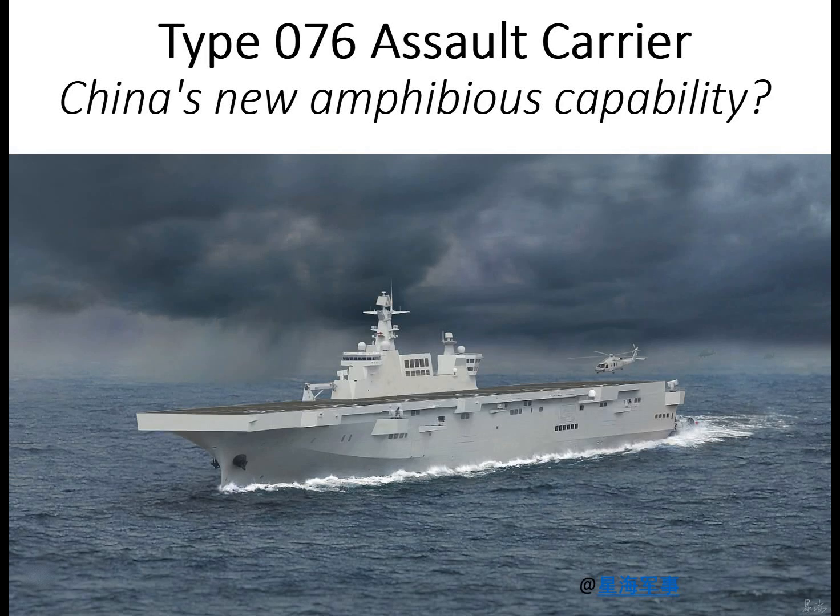Salutations, welcome to Strategy and Analysis Center for unique coverage of critical geostrategic issues. Today's briefing: Type 076 Assault Carrier — China's new amphibious capability. What do you get when you cross a small aircraft carrier with an amphibious assault ship? Perhaps China's suspected Type 076 Assault Carrier.